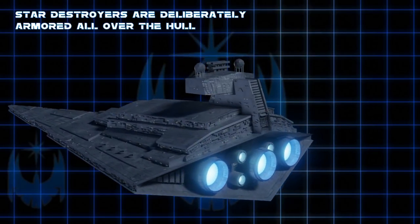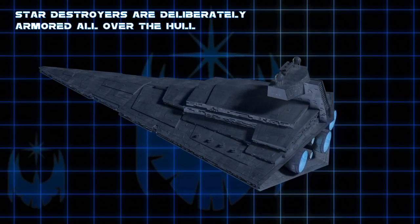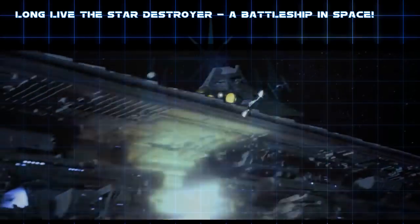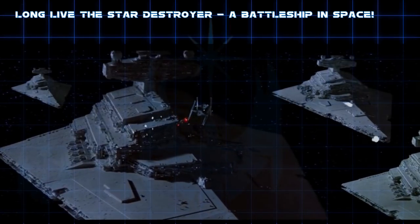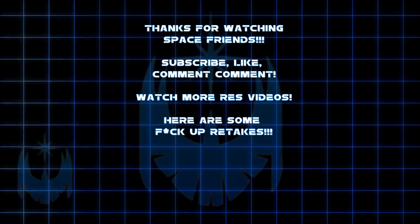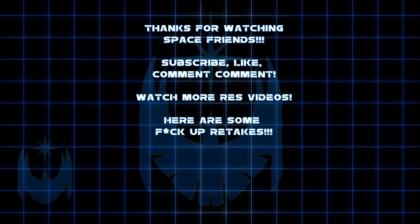The armor protection of these ships varies depending on what the Imperials consider the more vulnerable parts of the ship. Even though Star Destroyers may not be as practically designed or as well thought out as actual World War II battleships, they are still very cool ships, and I'm thankful for their iconic appearance in the continuing Star Wars story. That wraps it up for this video — be sure to like, subscribe, and comment, and let me know if you think I'm wrong or right about this. Until next time, Space Friends.